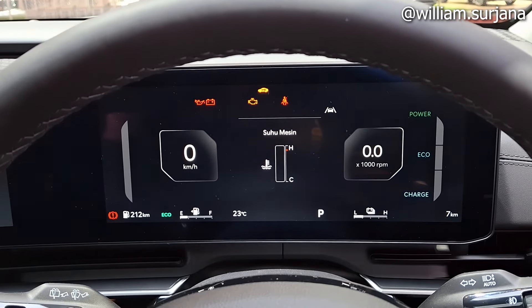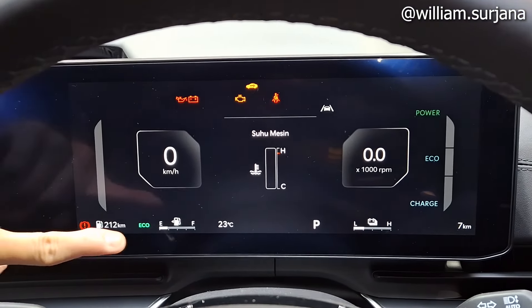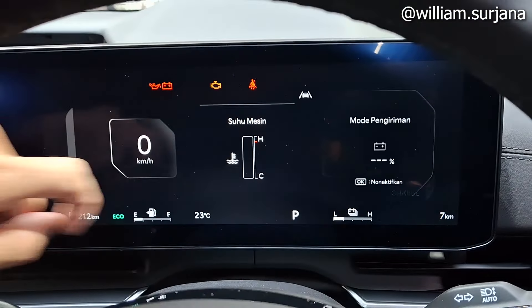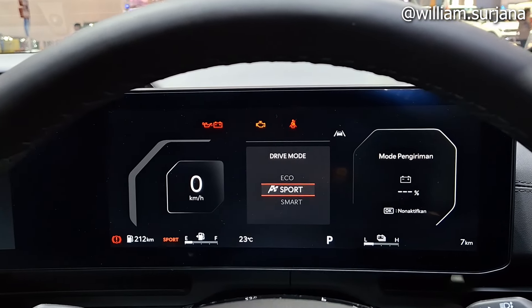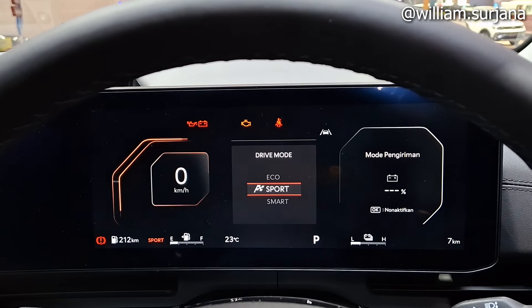Ini juga ada indikator eco charge atau power. Lengkap dengan RPM, jarum tangki, dan indikator baterai untuk kendaraan hybrid. Ada mode Eco, Sport, dan Smart.